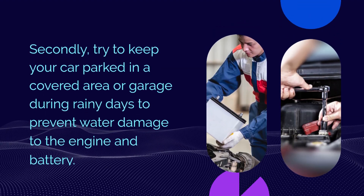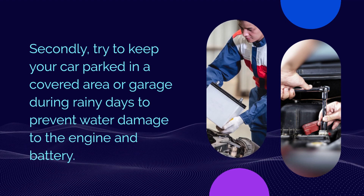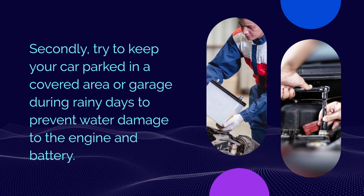Secondly, try to keep your car parked in a covered area or garage during rainy days to prevent water damage to the engine and battery.